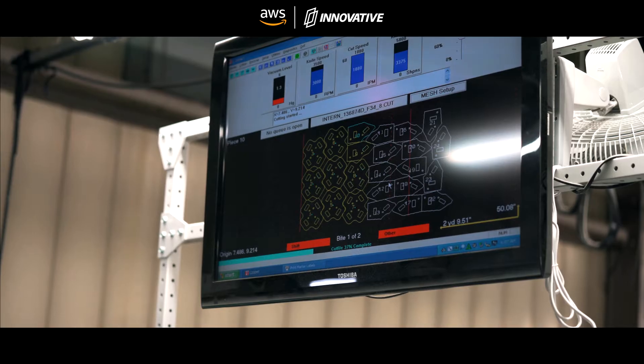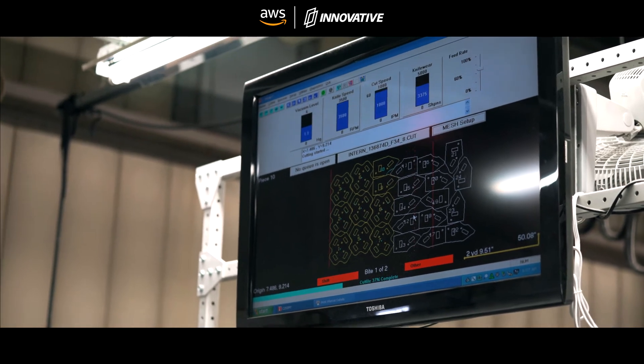Innovative came in, they took a look at what we had, showed us where they thought the weak points were, how we could improve those, and how if we built our own version of it, it would work much better for us.